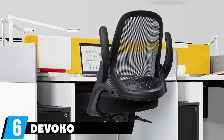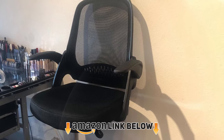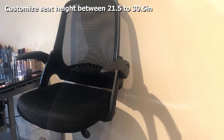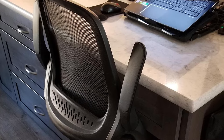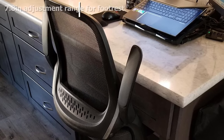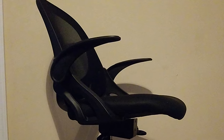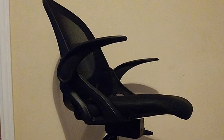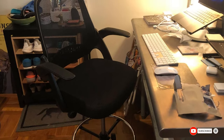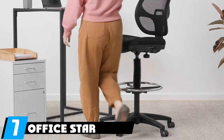At number six, we have the Devoco drafting chair. It's great for home offices where multiple family members or roommates share the same chair, offering seven inches of height adjustment from 21.5 to 30.5 inches, ideal for standard drafting and standing desks. You can adjust the footrest height up to 7.8 inches and flip up the armrests for more freedom of movement. It features a mesh combination seat with a breathable mesh back and a padded 3.34-inch thick seat cushion, set on casters for mobility.